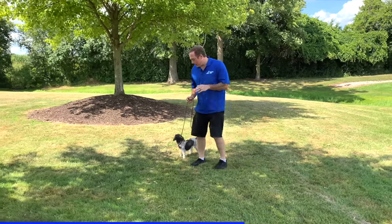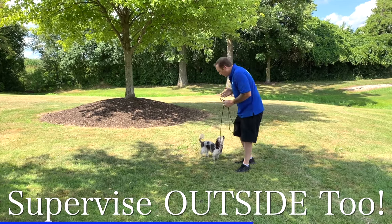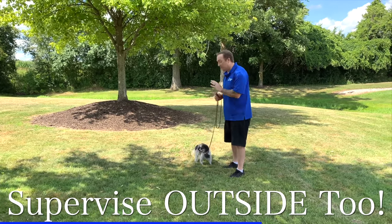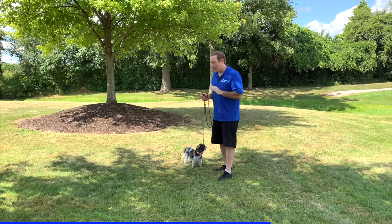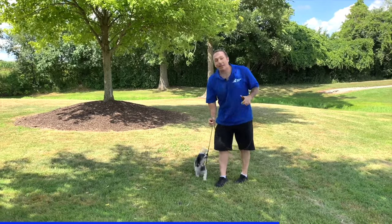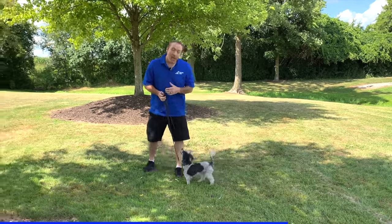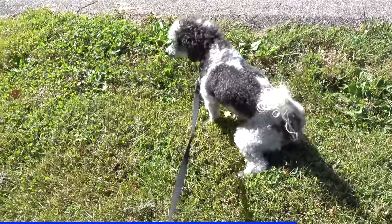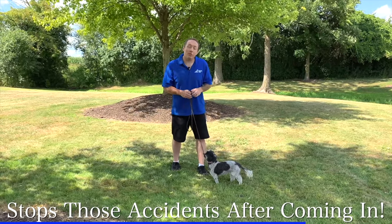If you're struggling with puppy potty training, supervision is going to apply even when you go outside. Puppies are so easily distracted by all the sights, smells, and sounds that even with a full bladder they may completely forget why they're out there. If I'm outside with my puppy on leash, I can easily redirect them away from distractions, and more importantly, I can make sure my puppy has actually gone, so when we get back inside she's much less likely to have a full bladder and squat and pee right at the door.